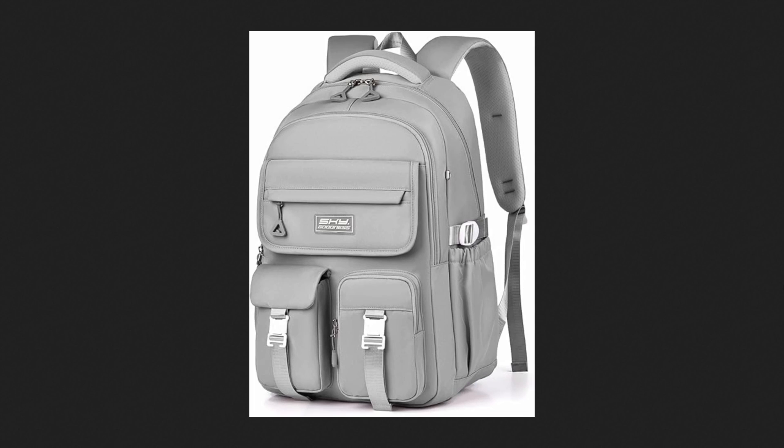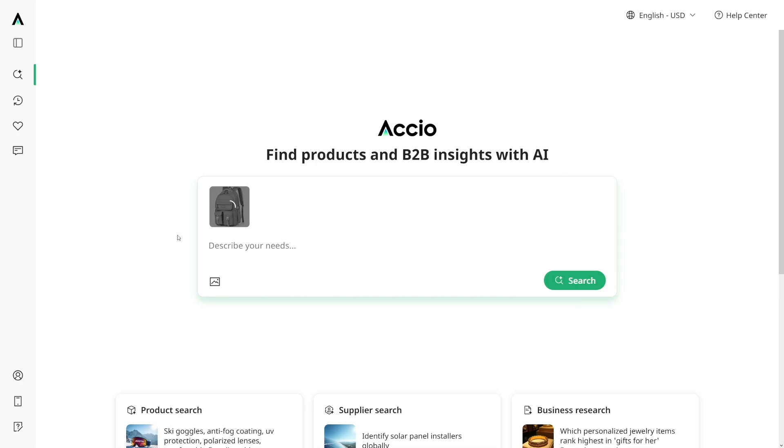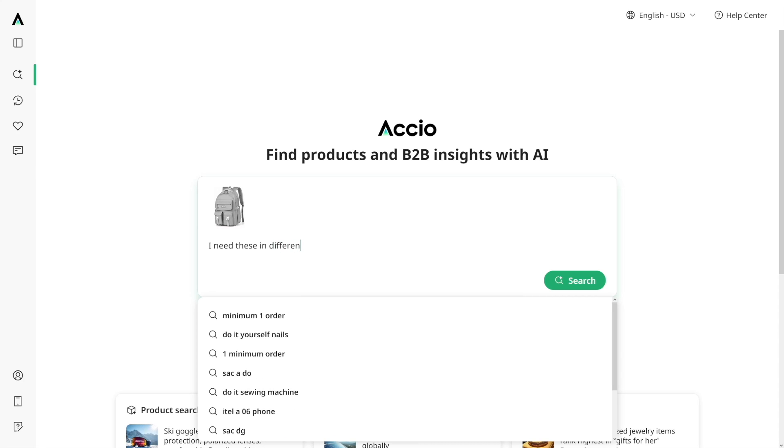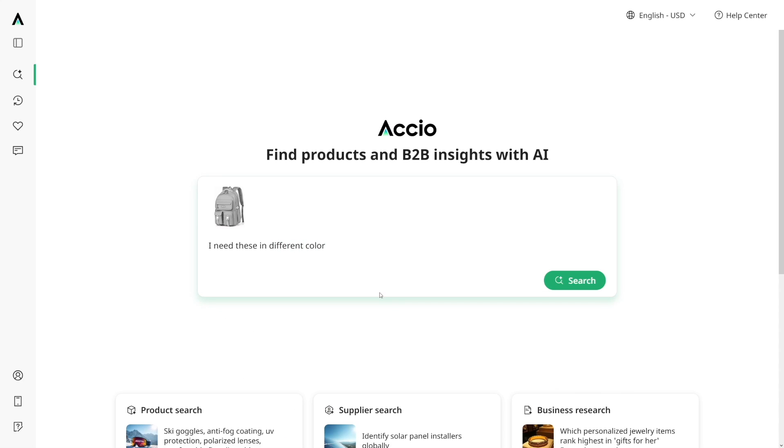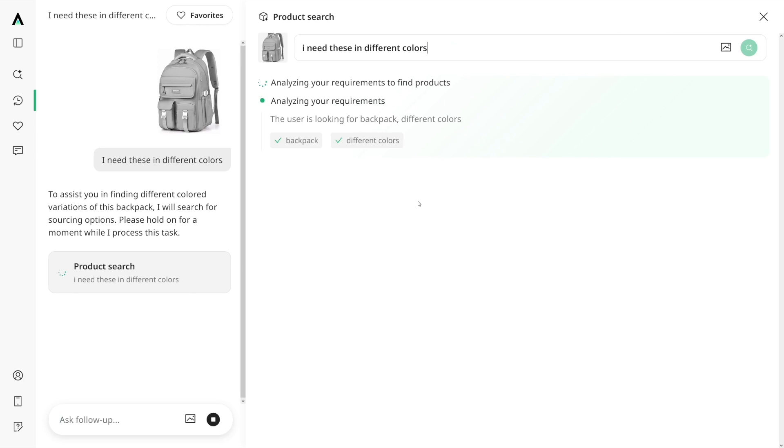And it doesn't stop there. Let's say you found a product like this backpack and you want to change the color — you want to see if there are backpacks in a different color. Axio has AI-powered image search, which is unlike any other, because with this one you can customize what you want to see. You can just type 'I need these in different colors' or maybe you want yellow. Click on the search button and right off the bat it'll find these backpacks in different colors all over the web.